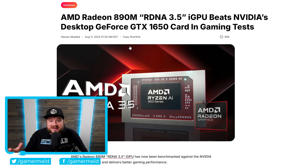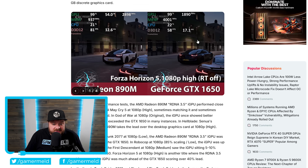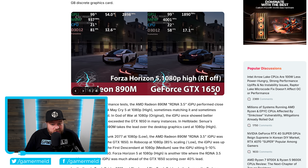Next up, we have some brand new benchmarks on AMD's new APUs, specifically the iGPU that comes in them — the RDNA 3.5-based integrated GPU, the Radeon 890M. We actually have benchmarks from Tech Epiphany comparing the Radeon 890M to the GTX 1650 — an integrated GPU versus NVIDIA's discrete card. In Forza Horizon 5, we're looking at upwards of 81 FPS versus 58, a complete massacre.